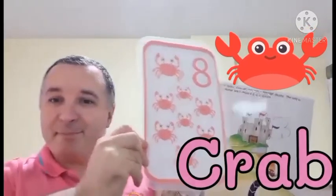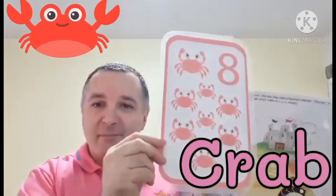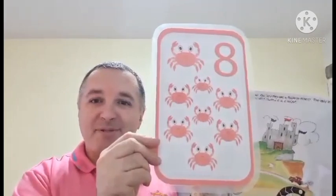What else sounds like the letter C? Can you think of any animals that belong in the water? Crabs! Crabs. Can you repeat after me? Crabs.